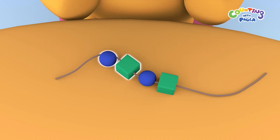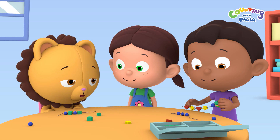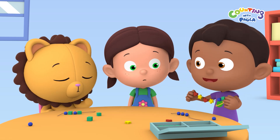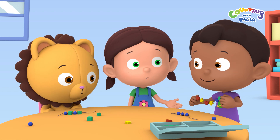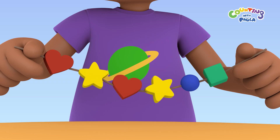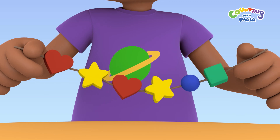A round bead, a square bead, a round bead, and a square bead. Thanks, Paula. Here, Paula. I helped you finish your necklace. Thanks, Tim. But my pattern was a heart, star, heart pattern. Those beads are round and square.